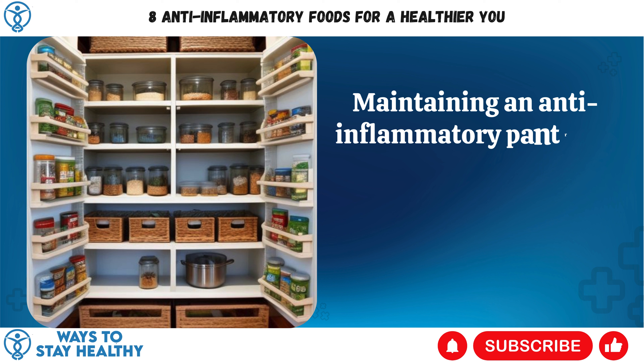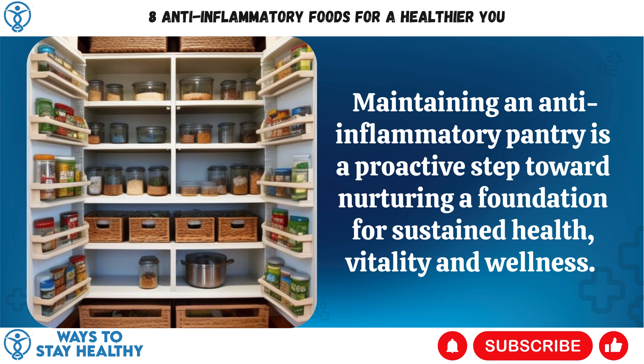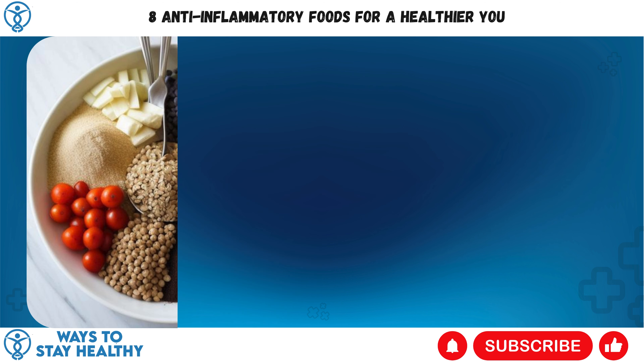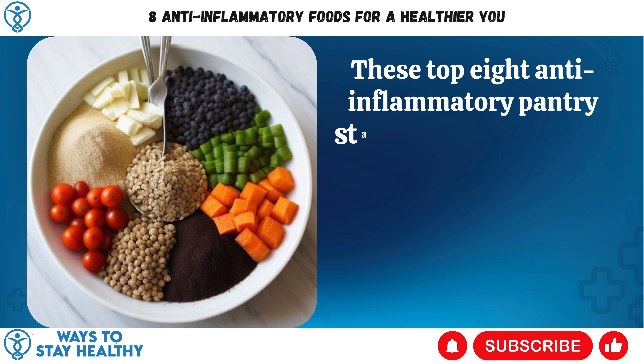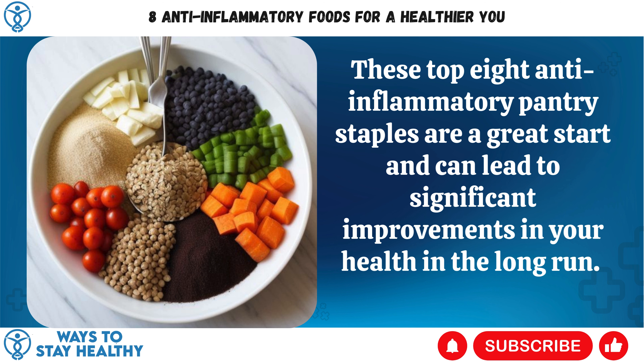Maintaining an anti-inflammatory pantry is a proactive step toward nurturing a foundation for sustained health, vitality, and wellness. These top 8 anti-inflammatory pantry staples are a great start and can lead to significant improvements in your health in the long run.